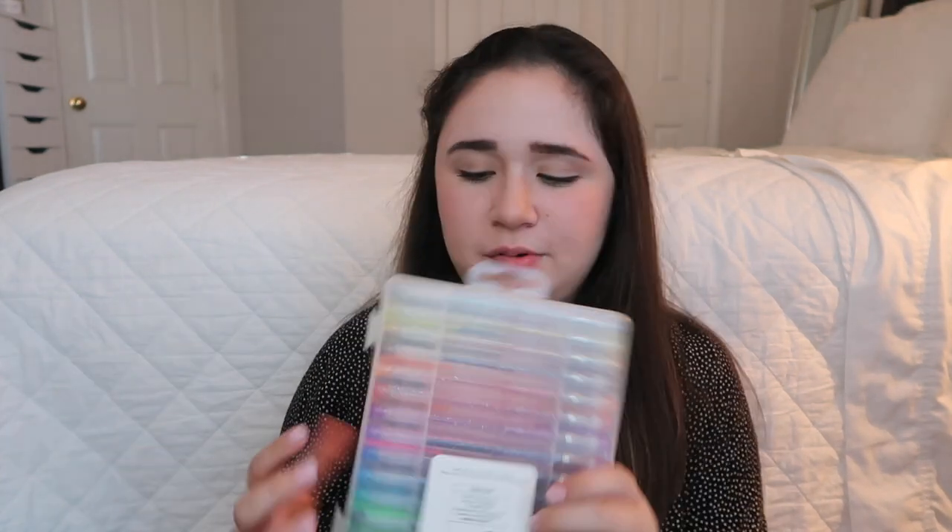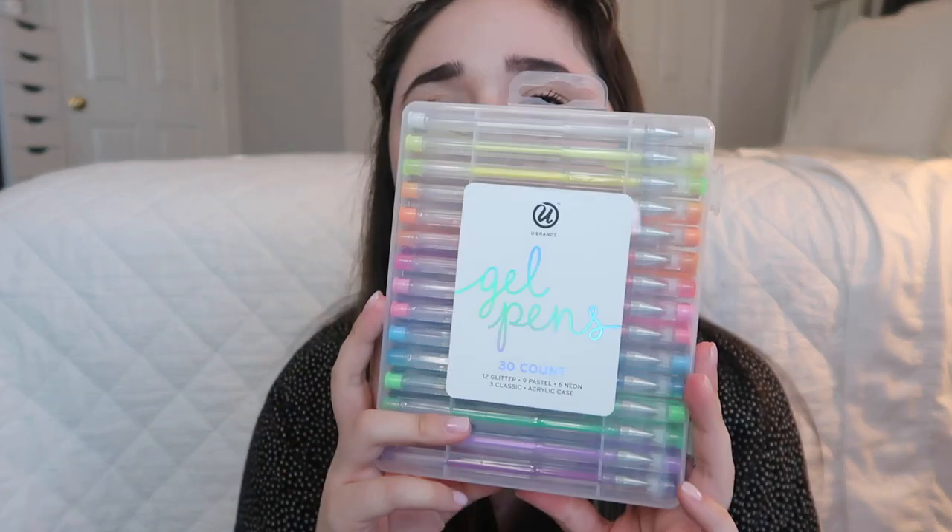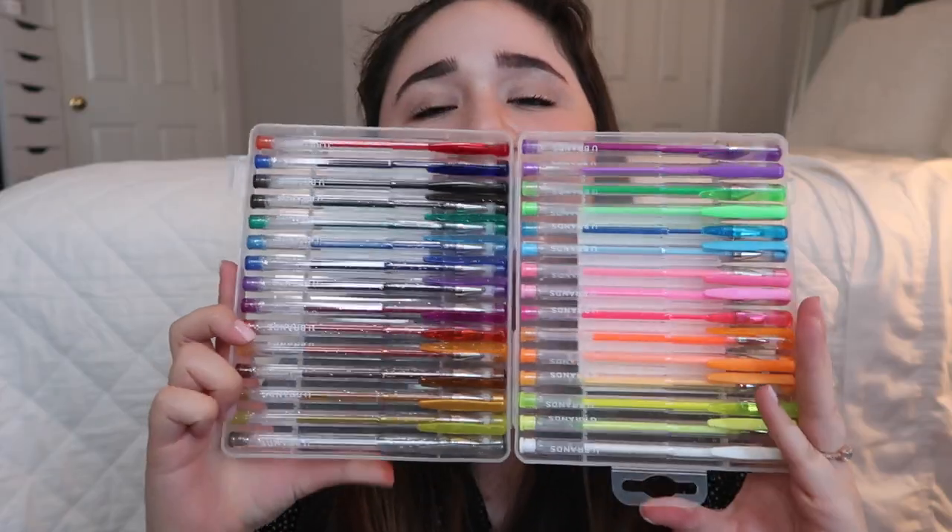Since y'all know I love pens so much — I gave these away last year and I have my own set — I'm giving away more gel pens. These are the U Brands gel pens. There are 30 in here and they're super cute. A pen lover's obsessed. You'll be winning those as well. And the last thing in this big bag of stuff were some post-it notes — I got you the ones that were blue, purple, and green toned.